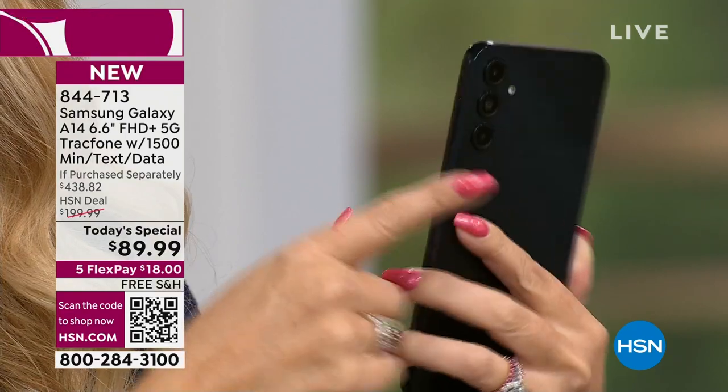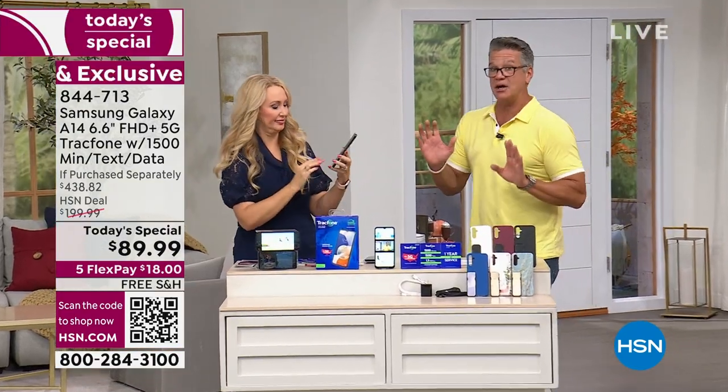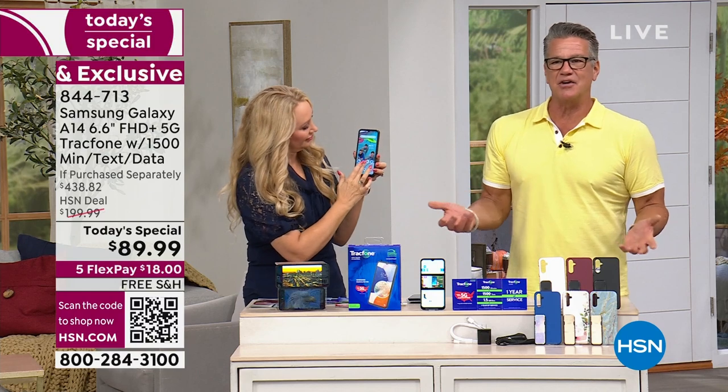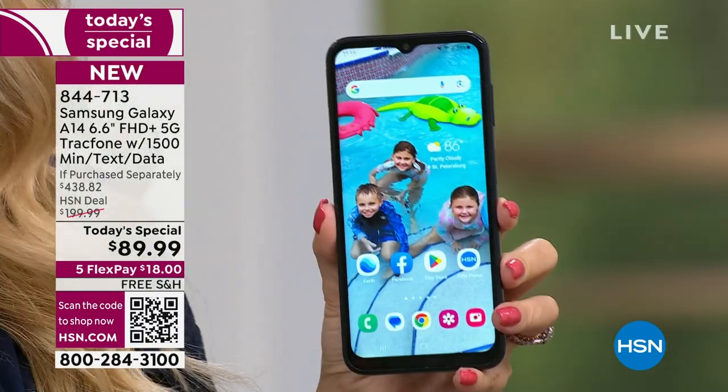I think you're going to open it up, see that screen, and be like, where has this phone been all my life? You ever go when your phone's ready to change and you go to the phone store and they're like, trade it in and you'll get a discount — but you still wind up paying $400 or $500 for your new phone? It's crazy expensive.